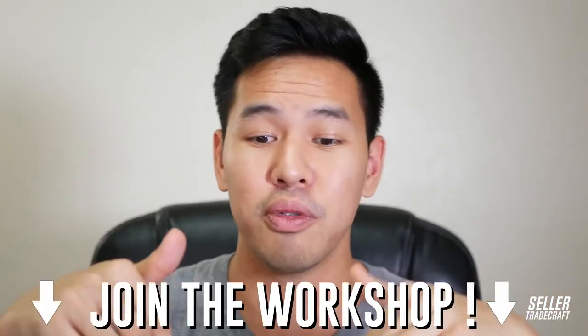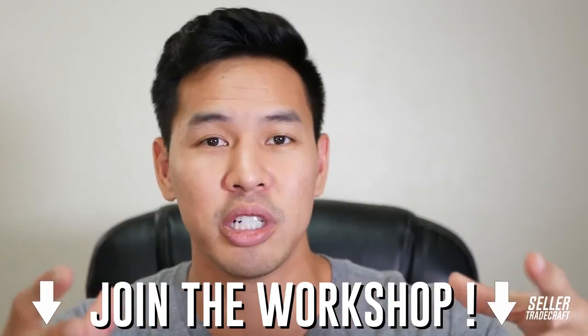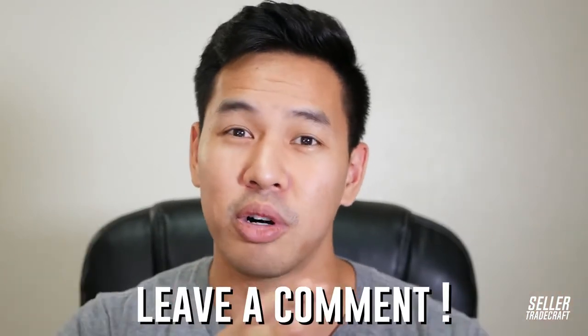I hope you guys enjoyed this video. Make sure you check out the workshop in the comments below, where I break down the three major discoveries I made on the way to building a million-dollar business on Amazon. Leave me comments about any other Alibaba questions you have, give the video a thumbs up, and share any additional tips in the comments. See you guys!